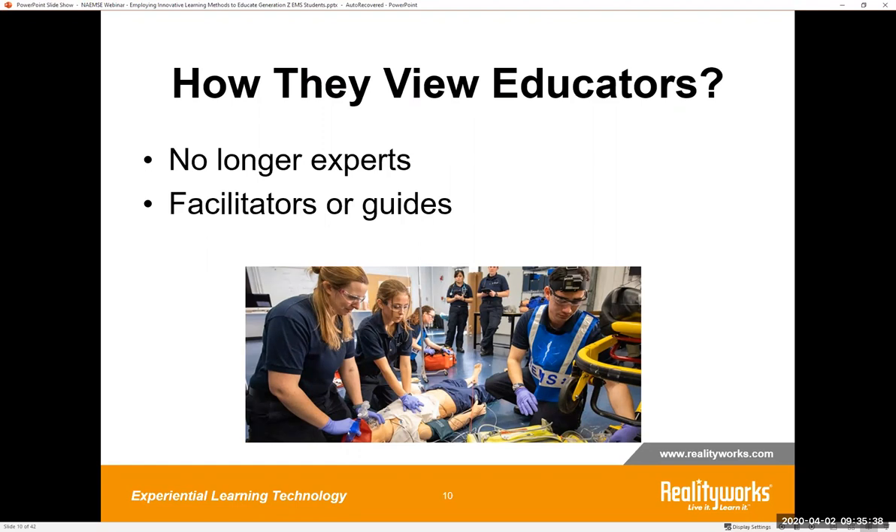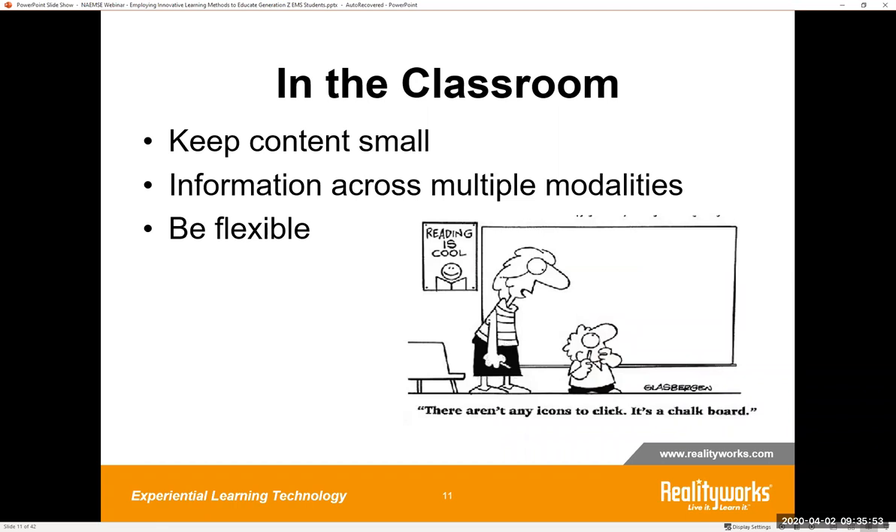If you've ever had a student challenge you in class or send you an email about something they found online that contradicts the textbook or your lecture — they connect more easily with teachers and professors as facilitators or guides in the classroom. Gen Z likes variety and hands-on doing. If you still use PowerPoints, try to incorporate quizzes, activities, and hands-on demos every few slides to break it up. Provide more than just textbooks — things like videos, online activities, group work, and models work very well with this age group. Use variety to keep the attention and give them an experience.